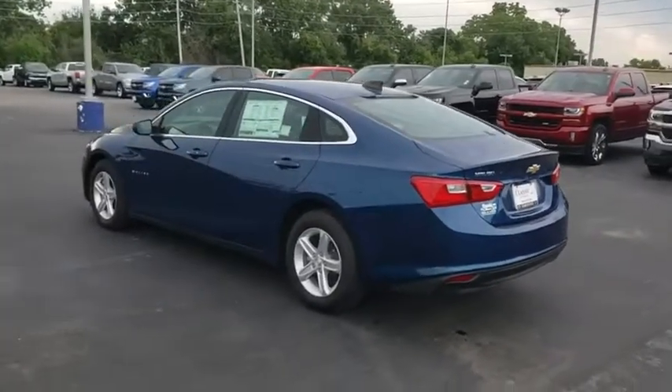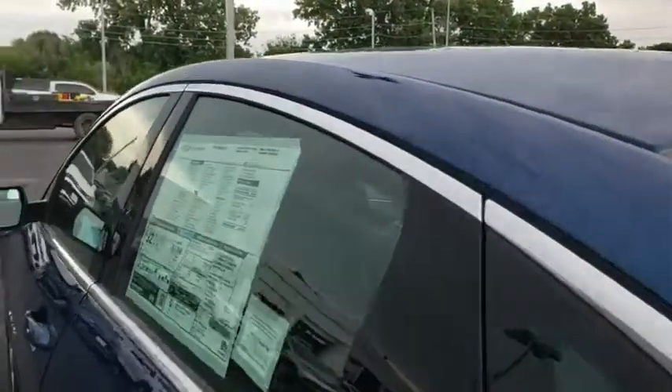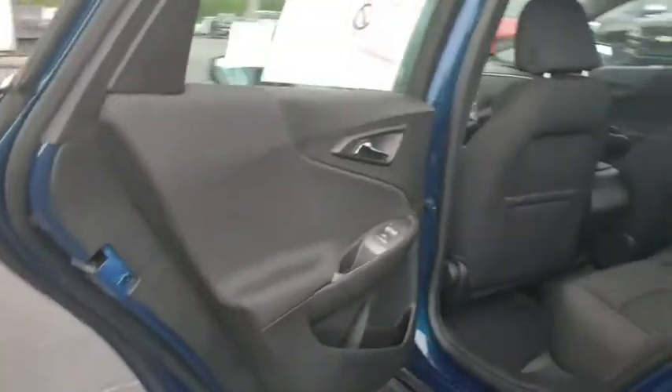Floor mats, aluminum wheels, keyless start, cruise control, AM-FM stereo radio, front-wheel drive, rear defrost, passenger airbag, MP3 player, bucket seats.